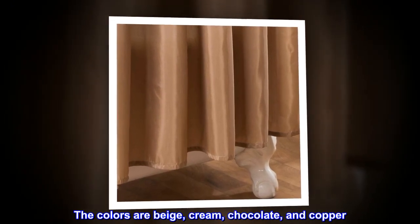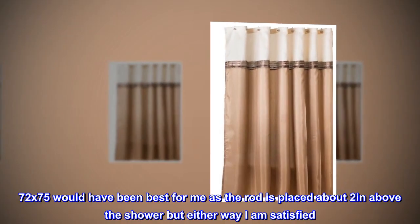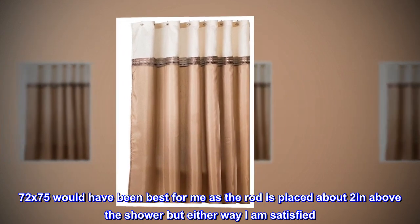The colors are beige, cream, chocolate, and copper. 72 by 75 would have been best for me as the rod is placed about 2 inches above the shower, but either way I am satisfied.